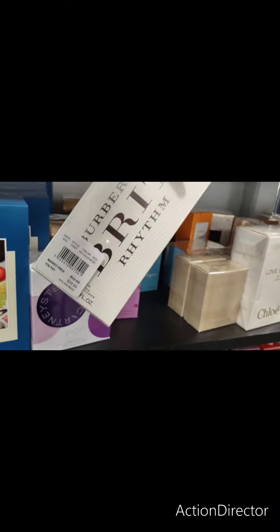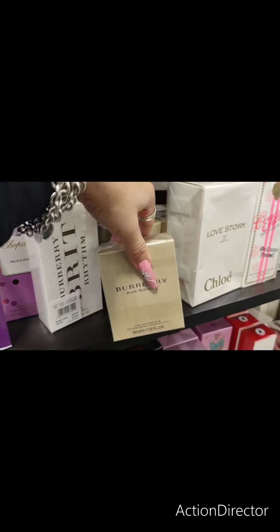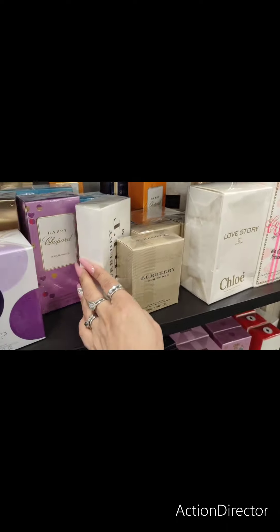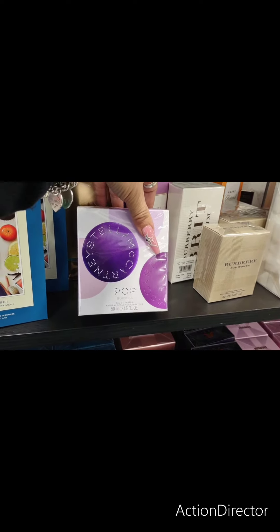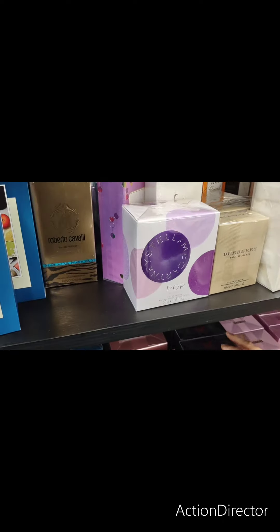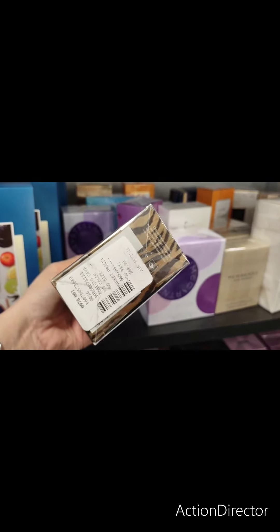Burberry Brit Rhythm, and this is $29.99. This is actually a nice size. Here's another Burberry for women — this is 1.6 fluid ounces, and that is going to be $34.99. This is going to be $39.99. Roberto Cavalli, $49.99. Not bad, actually.